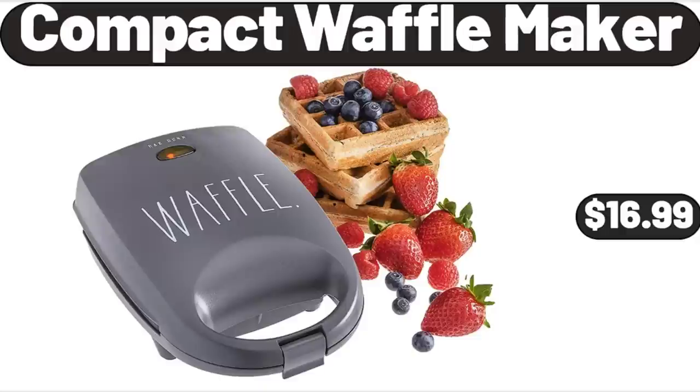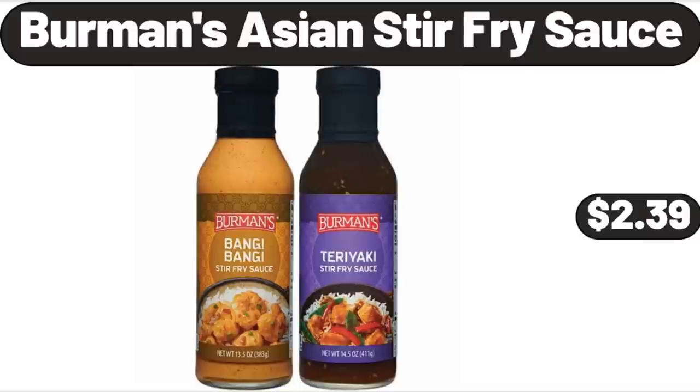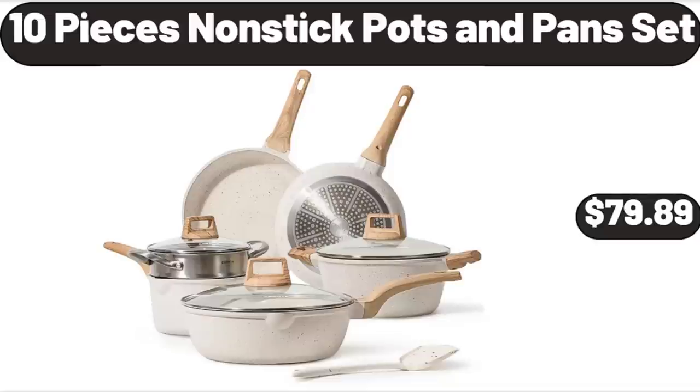Compact Waffle Maker, $16.99. 1-Gallon Double Glass Mason Jar Dispenser, $18.99. Berman's Asian Stir Fry Sauce, $2.39.